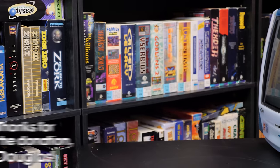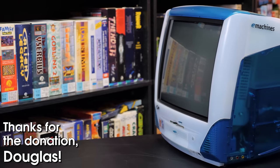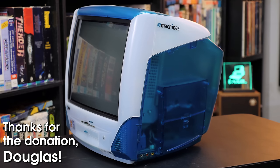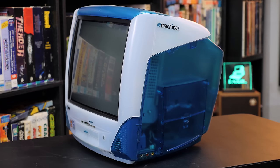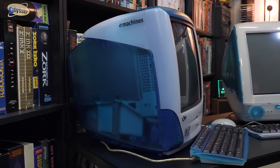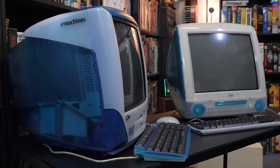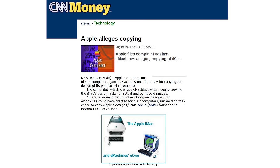A huge thank you to Douglas for donating this — these are not commonplace machines at all, and for good reason. Not only was the E1 originally sold exclusively through Circuit City stores in the US, but Apple sued the crap out of them for daring to make such a blatant iMac ripoff, a suit they won and settled in March of 2000, with E-Machines agreeing to cease all sales of the E1 as a result.